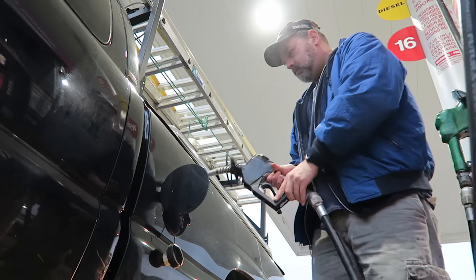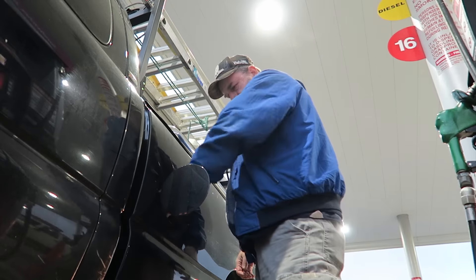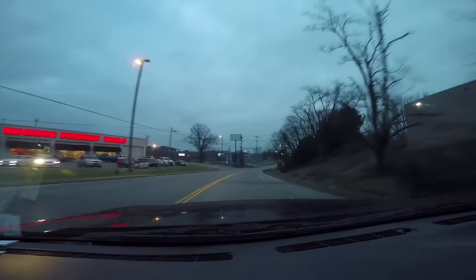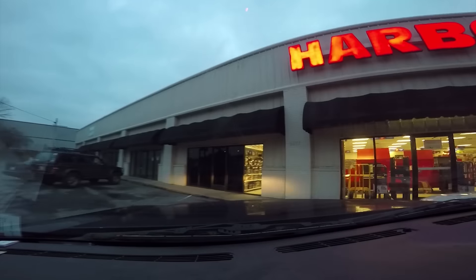I need gas — I got gas. All right, I'm here now. I'm going to go inside and buy my stand. I got the stand. Now I'm heading home again.